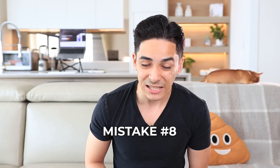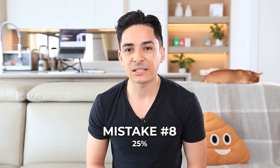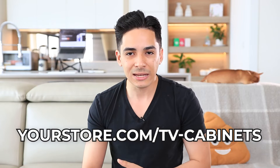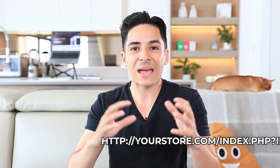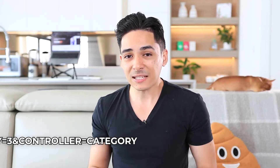The final mistake — mistake number eight — is that 25% of stores didn't have keyword-optimized URLs. A keyword-optimized URL means having the keyword you're looking to target in the URL. For example, if you're selling TV cabinets, you should have yourstore.com/tv-cabinets. If you're using Shopify it'll be yourstore.com/collections/tv-cabinets, and that's perfectly acceptable. Many stores we looked at had the TV cabinets category but the URL was just a whole mesh of numbers and letters that doesn't make sense. This is bad for search engines because the URL is an important optimization point for your keyword, and it's also bad for users because when you look at the URL it doesn't make any sense. Include the keyword in the URL — it's really simple.